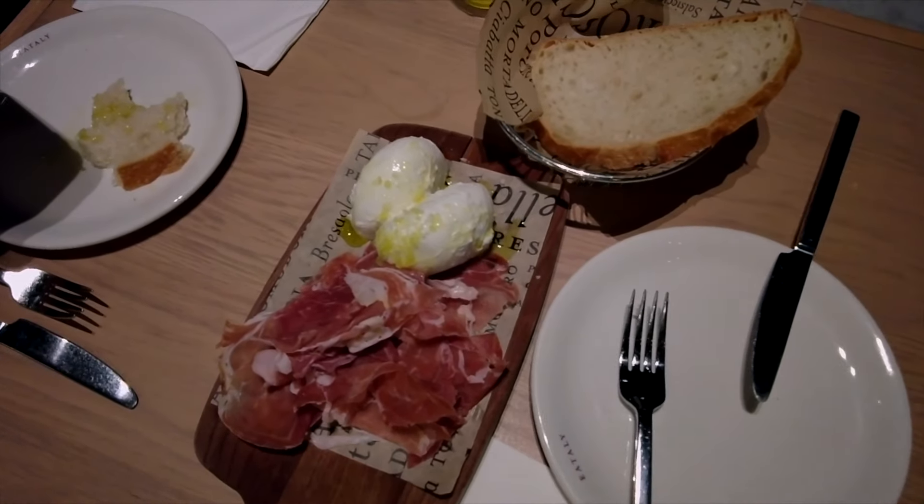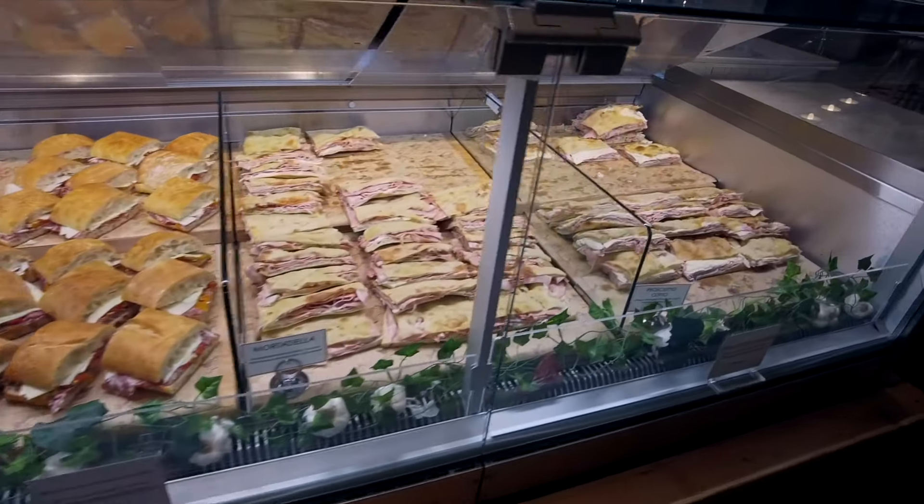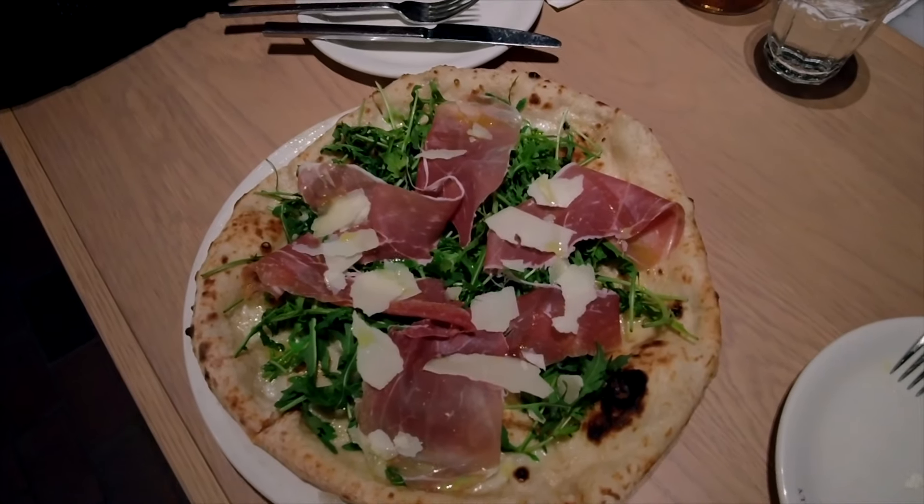The only problem is, with so much good food, it's really hard to choose which favorite to have on this particular visit.